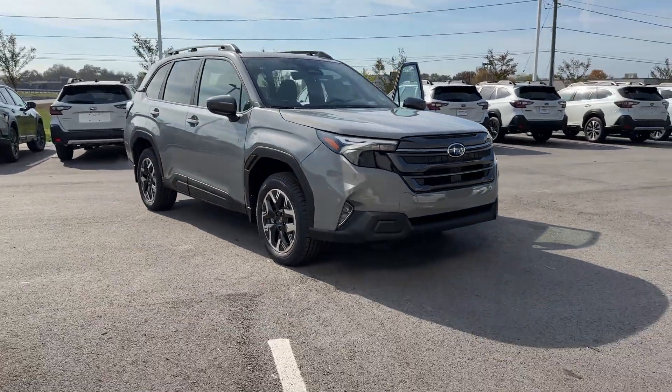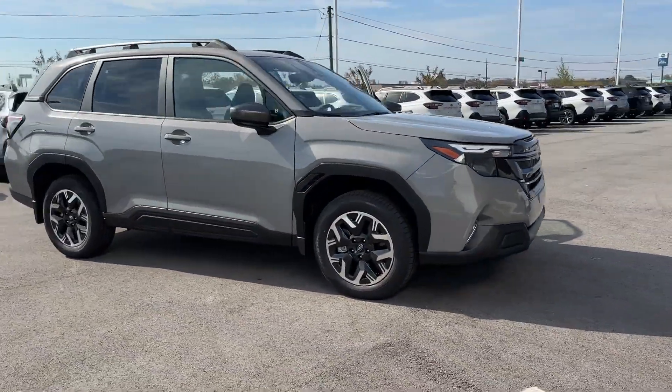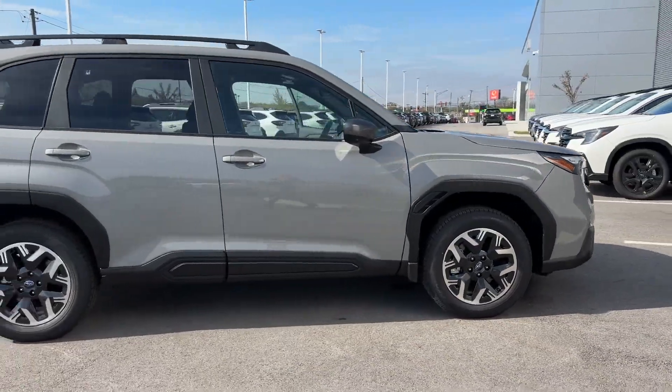2025 Subaru Forester. This SUV offers space as well as power and performance.